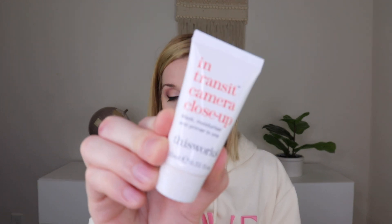Also from This Works, I got the In Transit Camera Close-Up Mask, Moisturizer, and Primer in one. It looks like you could have also gotten their Perfect Legs Skin Miracle as well.